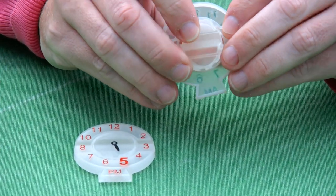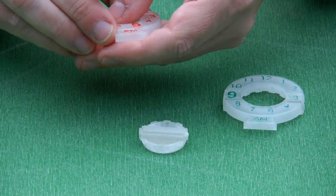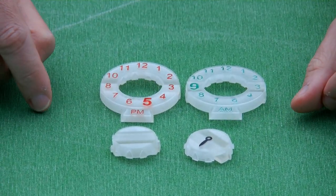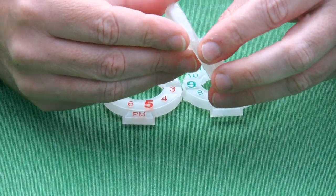And we have two halves, and then of course each of these halves can be split into parts. So here we have the a.m. part, the p.m. part, and the dial. And these parts go into each other.